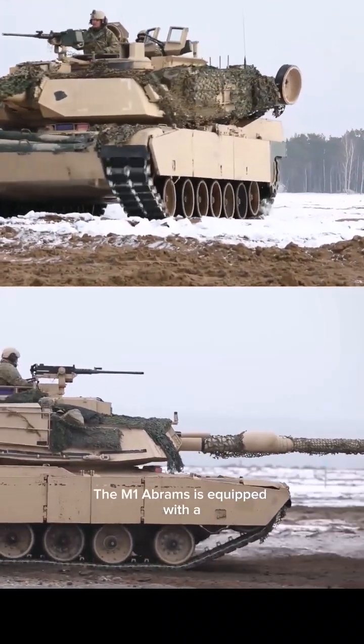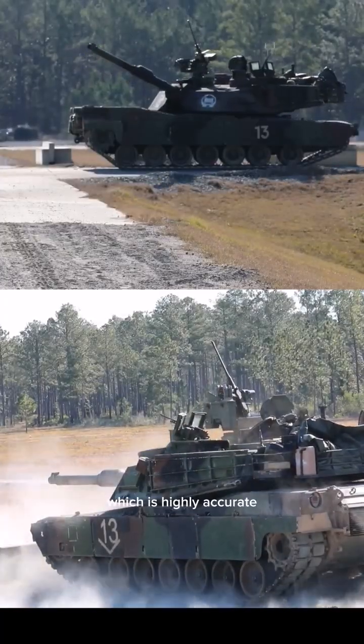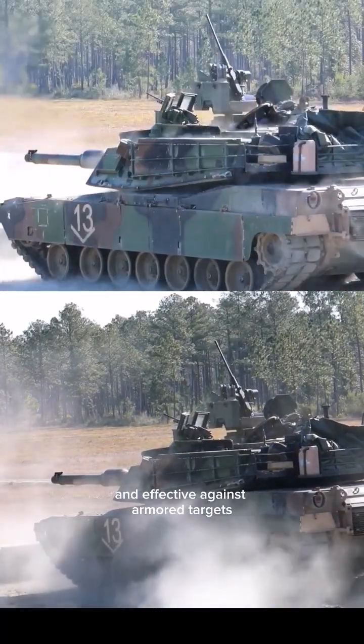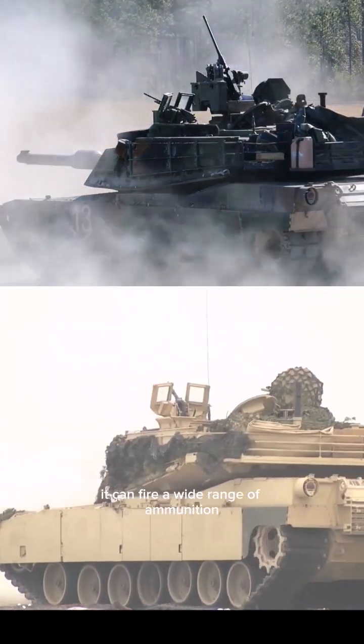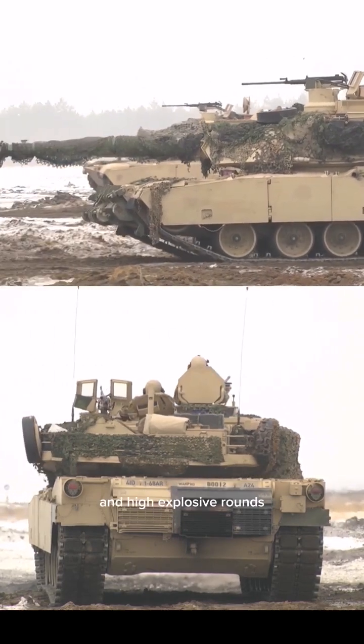The M1 Abrams is equipped with a 120mm smoothbore cannon, which is highly accurate and effective against armored targets. It can fire a wide range of ammunition, including kinetic energy penetrators and high-explosive rounds.